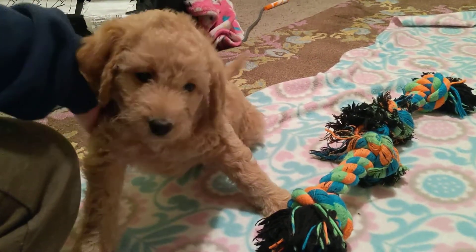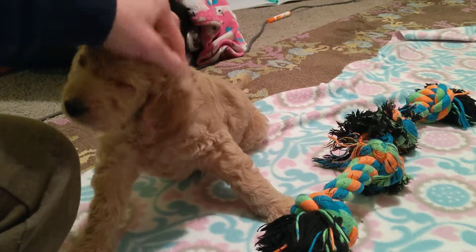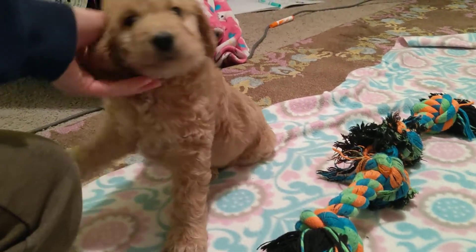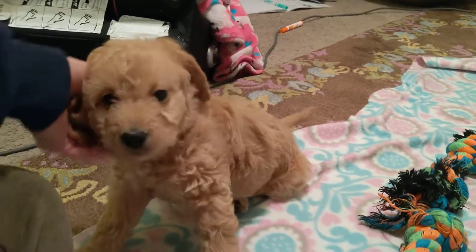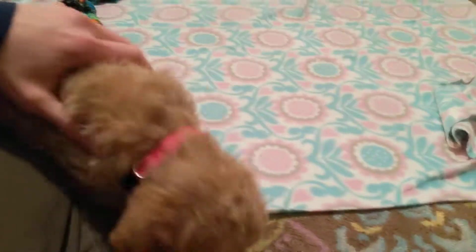Girl, you like that little scratch right there? Did I get your itch? Oh yeah. You always want to handle them around the collar all the time so that they just get really used to being approached by the collar and handled around the collar.